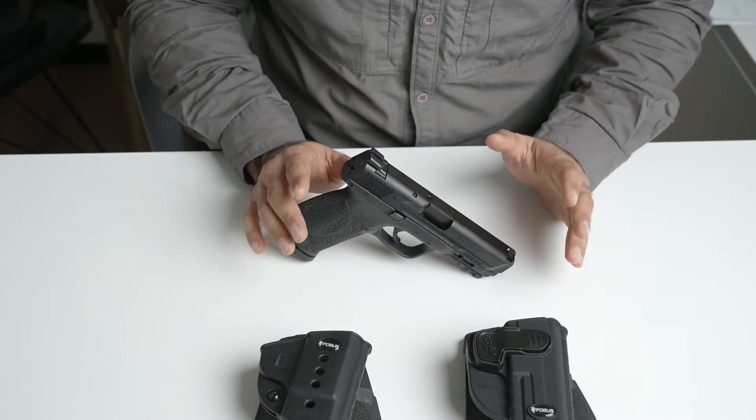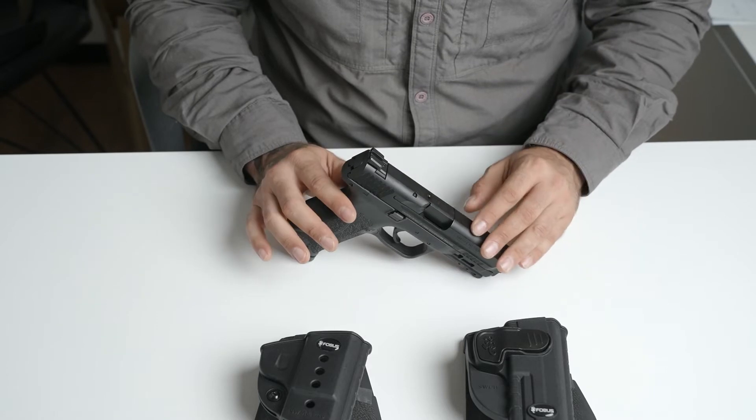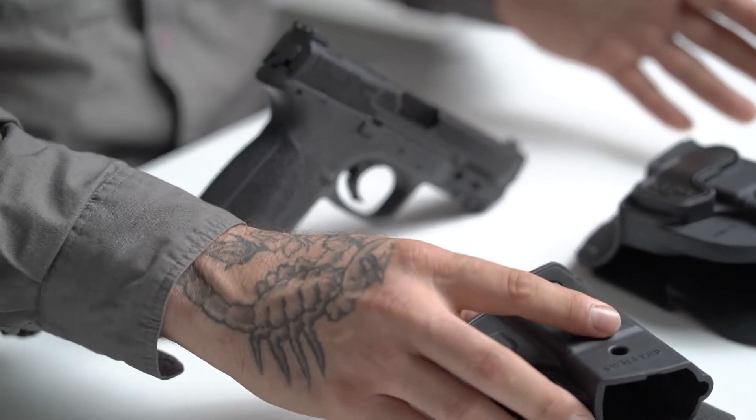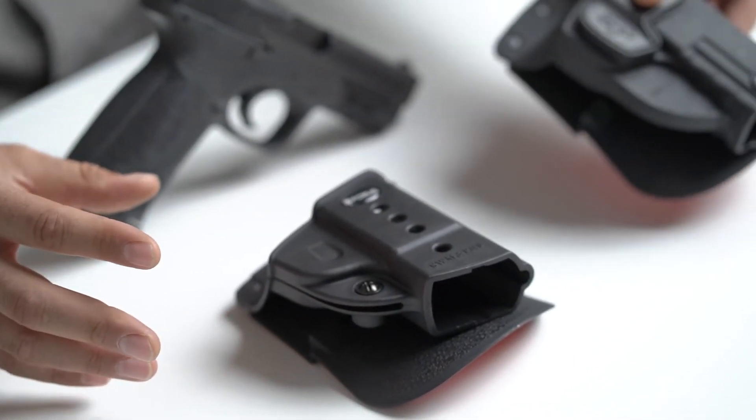We at Phobos offer a large variety of holsters, but today I want to focus on our open carry options: passive retention and active retention.